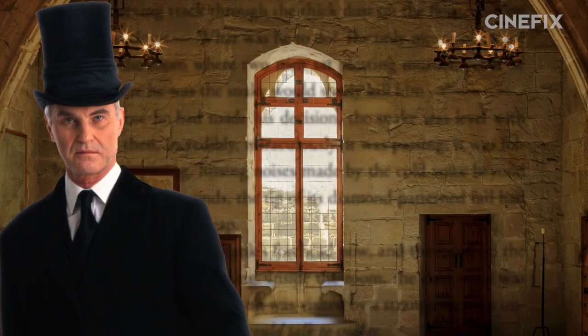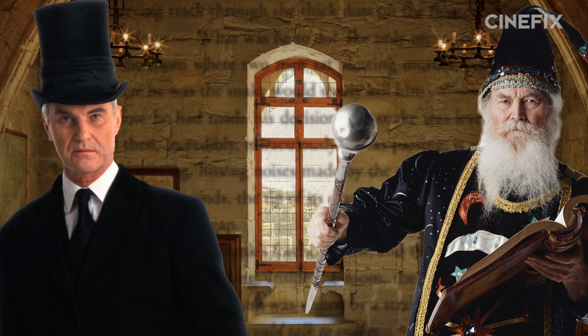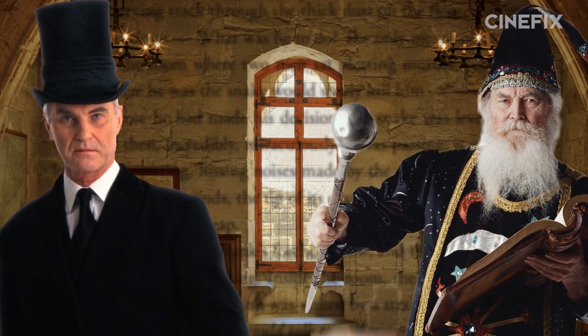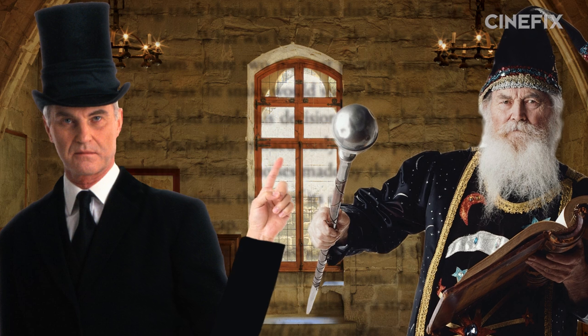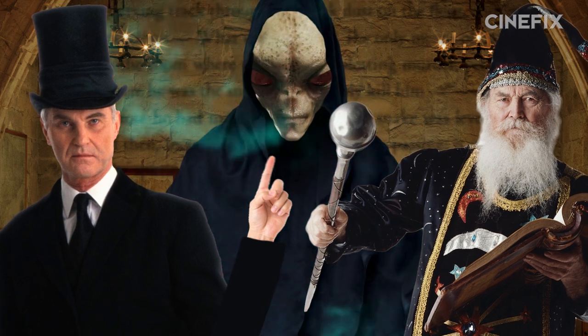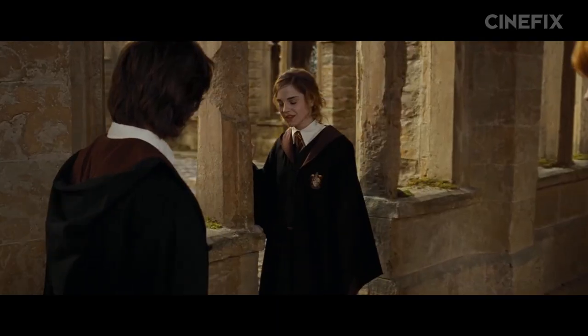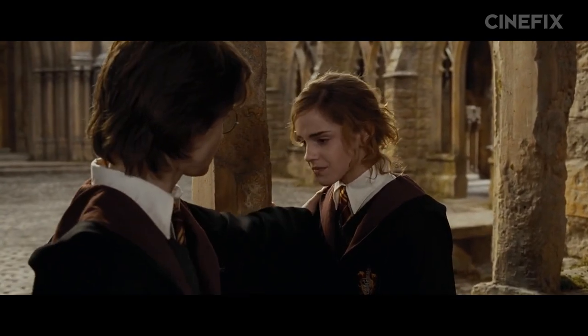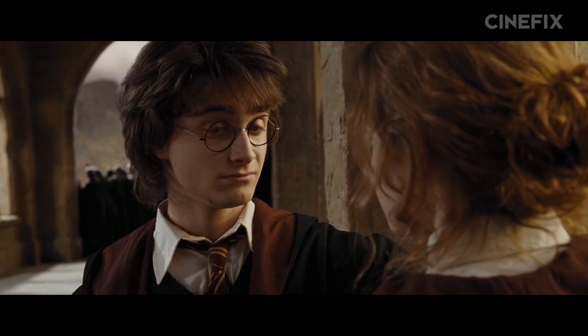The book wraps up with a confrontation between Minister of Magic Cornelius Fudge and Dumbledore that lays the groundwork for the next book, The Order of the Phoenix, with Fudge flat refusing to believe that the Dark Lord has returned and Dumbledore beginning to rally the troops. The movie, meanwhile, opts to end with a vaguely foreboding but somehow optimistic 'things are going to be different now, aren't they? Yes.'